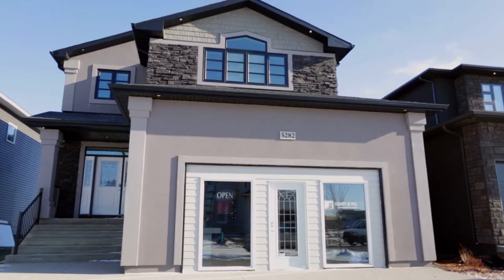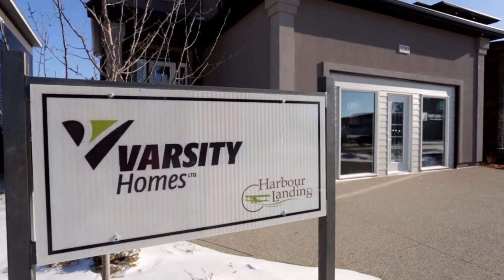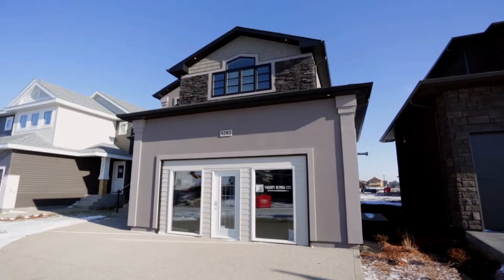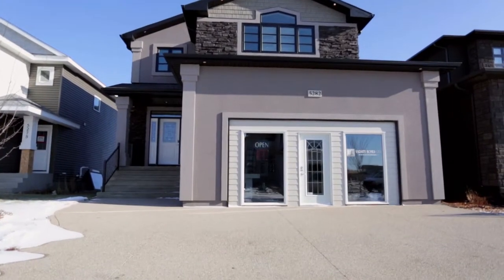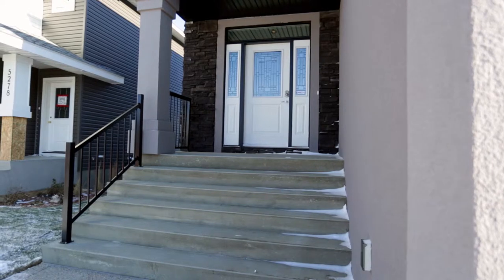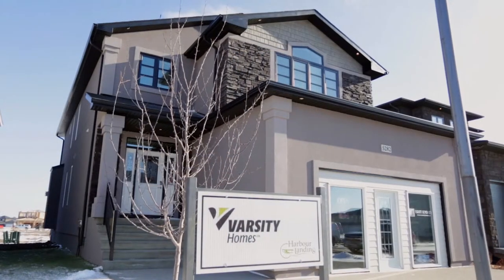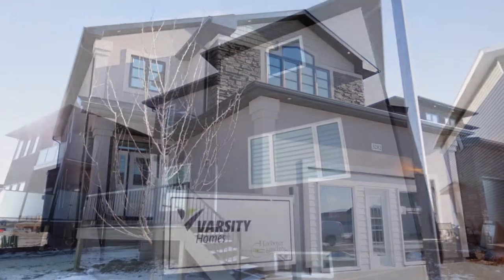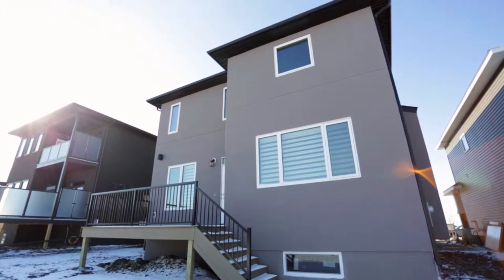Nestled right in the heart of Regina's fastest growing community, Harbour Landing, Varsity Homes welcomes you to their newest show home, 5282 Aviator Crescent. As we take a view from the street, notice the beautiful smooth acrylic stucco complemented by just the right amount of stack stone. With fully landscaped frontage and the 30-year warrantied Landmark shingles, this home easily boasts a stunning curb appeal anyone would be proud of.